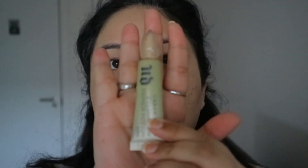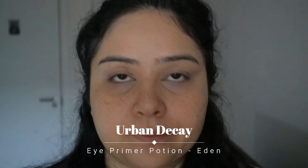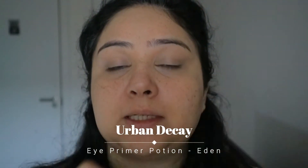Before we set everything, I'm going to use my eye primer. This is from Urban Decay in the colour Eden. This is actually running out — I do need to buy more. But to be honest, you don't need a lot of it, so I've had this for quite some time now.